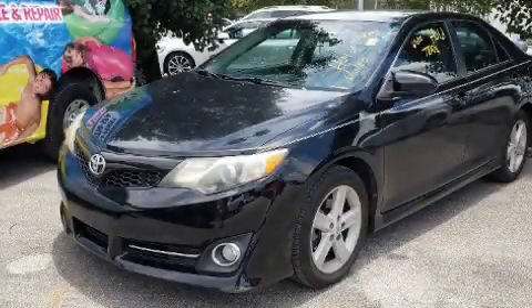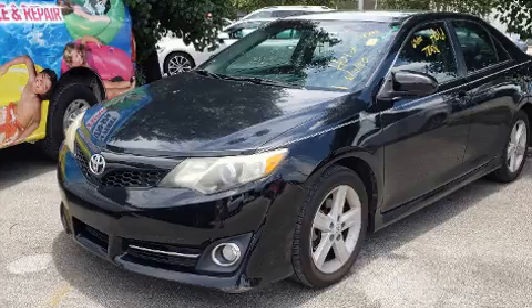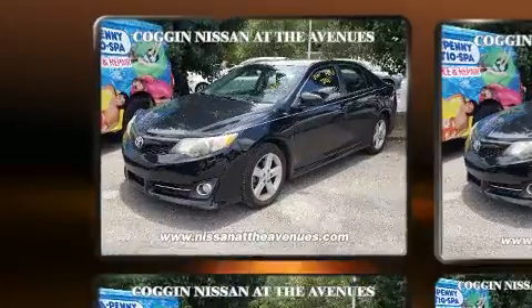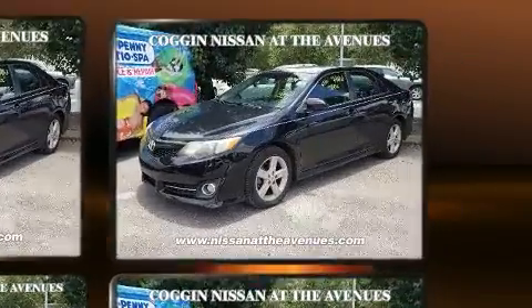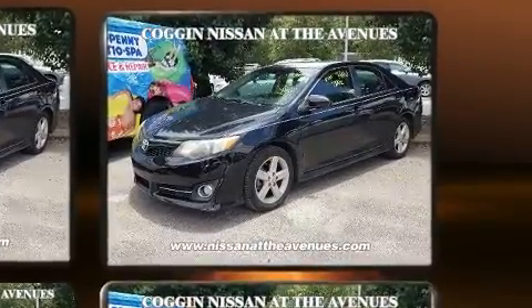Come test drive this 2012 Toyota Camry. This four-door, five-passenger sedan provides exceptional value. It features an automatic transmission, front-wheel drive, and a 2.5-liter four-cylinder engine.